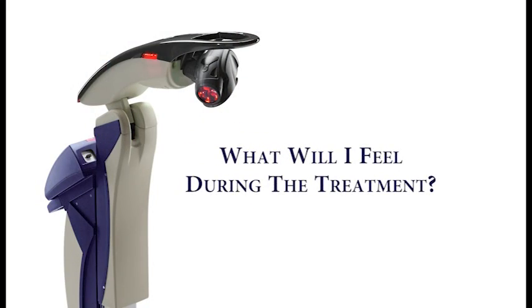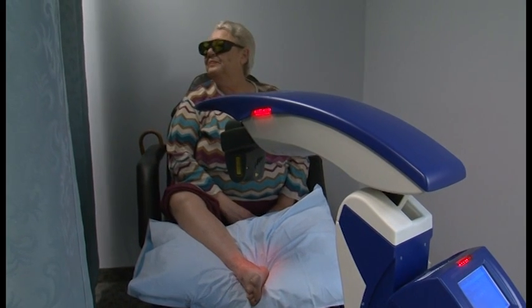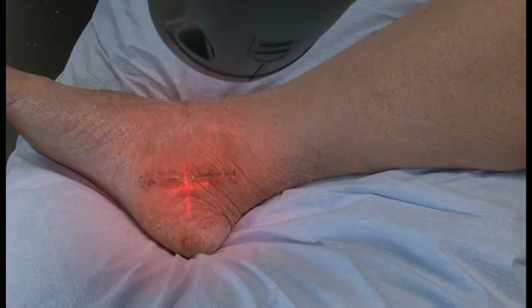What will I feel during the treatment? You, as a patient, feel nothing. You don't feel warmth. You don't feel needles jabbing. You don't feel itching. You feel nothing. When I focus the machine, the machine shines a light, and then you get up and get dressed and you leave. And hopefully after that, you feel better.